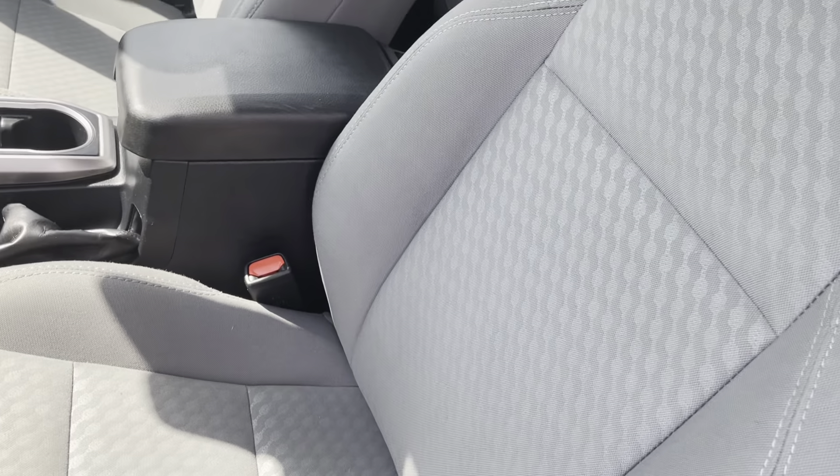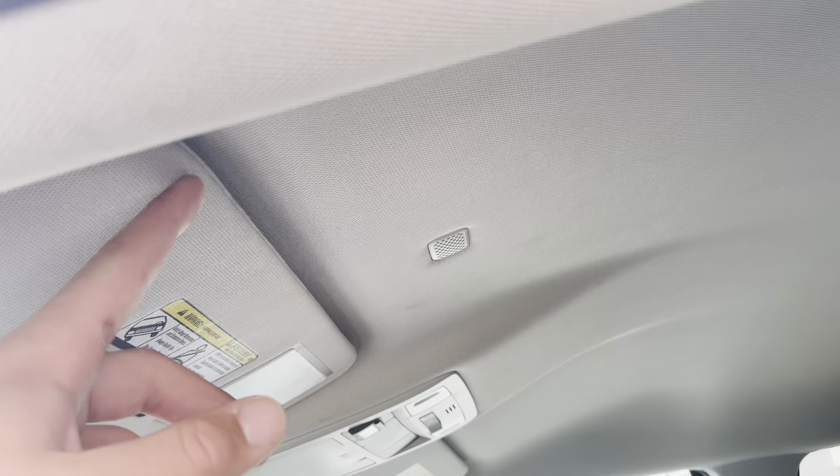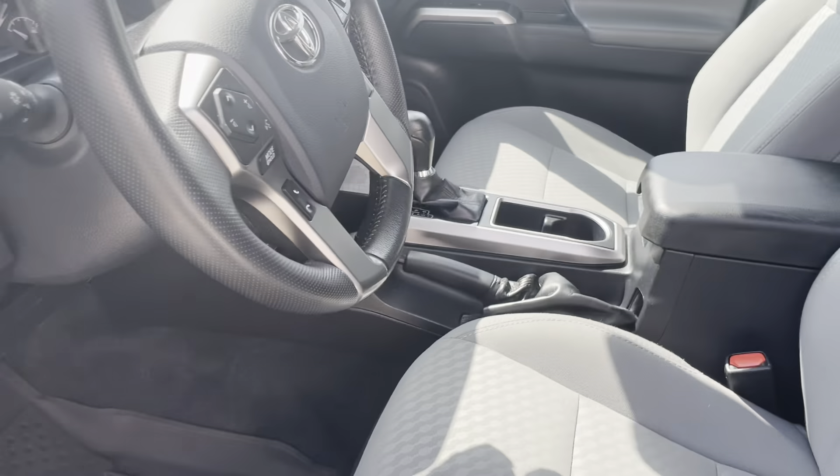Gray fabric seats as well. The gray headliner. Great condition overall.